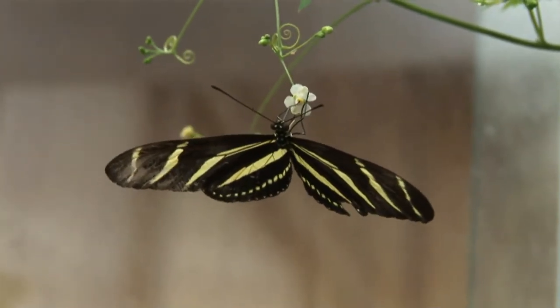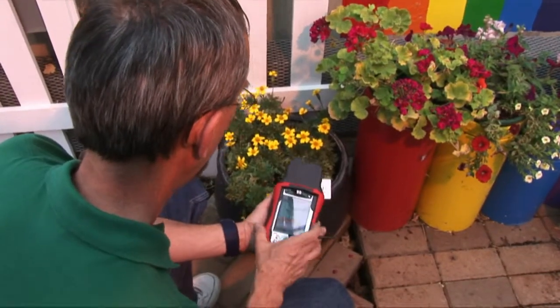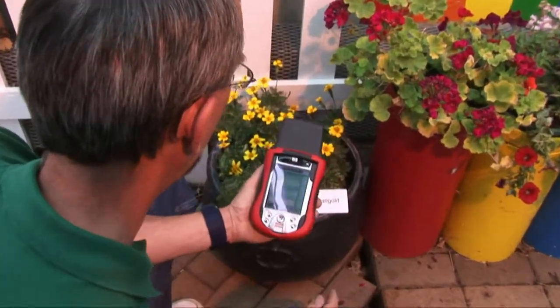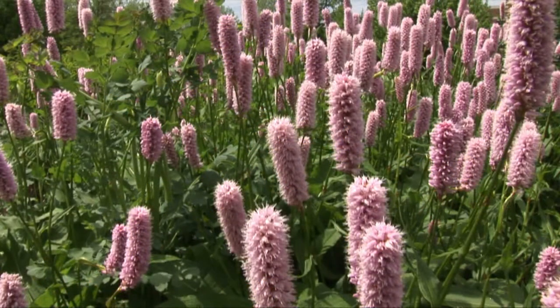We also have a new one that we're just starting to roll out. It's called the Personal Science Assistant. It's a PDA-based application where you pick up a PDA from us, and there are certain plants that when you get to the name tag, you scan the PDA over the name tag and it brings up a whole bunch of additional information about that particular plant.